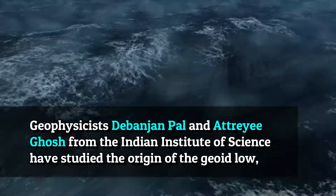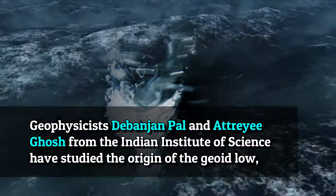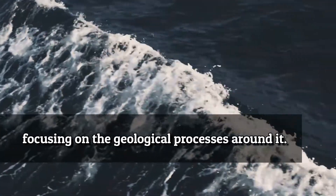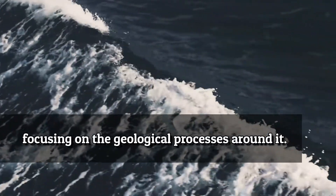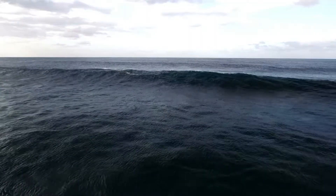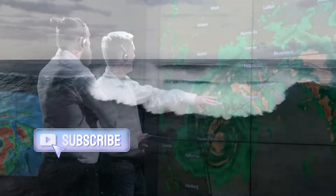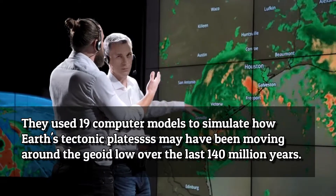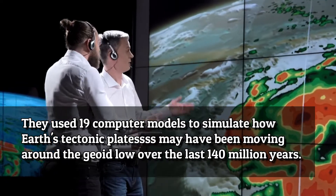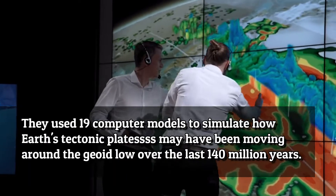Geophysicists Dibhanjanpal and Atreyi Ghosh from the Indian Institute of Science have studied the origin of the Geoid Low, focusing on the geological processes around it. They used 19 computer models to simulate how Earth's tectonic plates may have been moving around the Geoid Low over the last 140 million years.